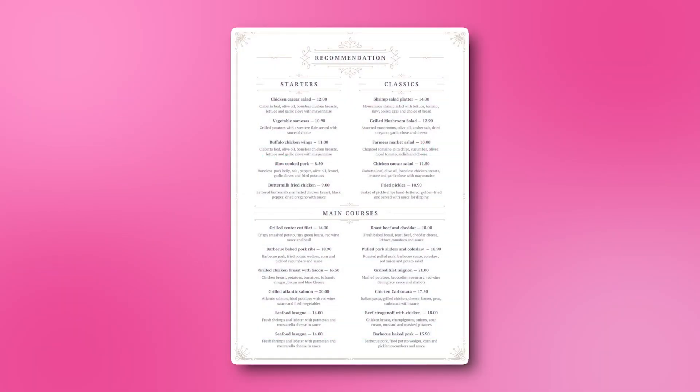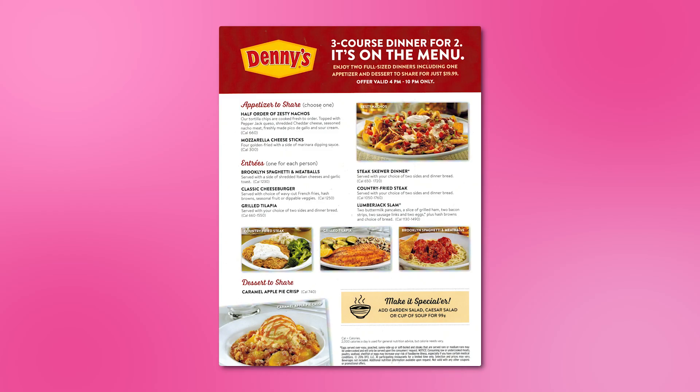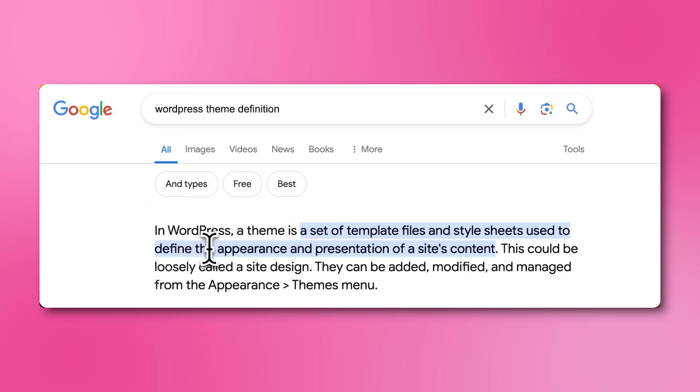Now imagine looking at a restaurant menu. The first thing you notice isn't the food, but the layout, colors, fonts, and if you're at Denny's, the pictures. That's exactly what a theme does on WordPress. And in this video, we'll go over the best options. Let's get cooking.